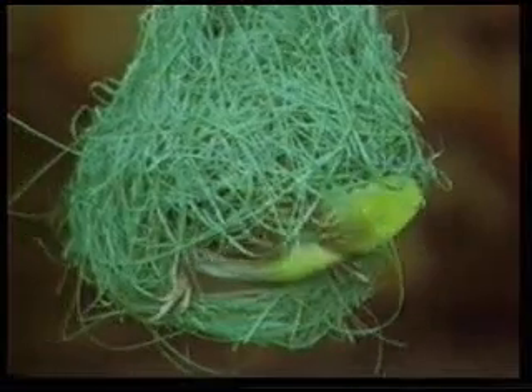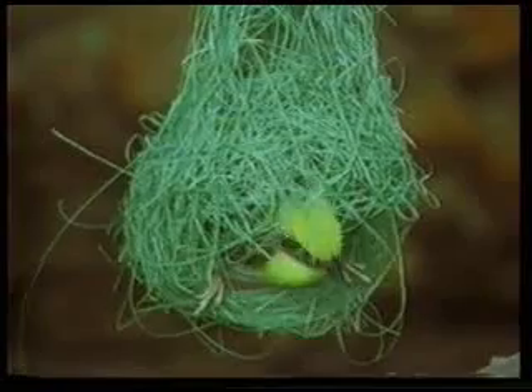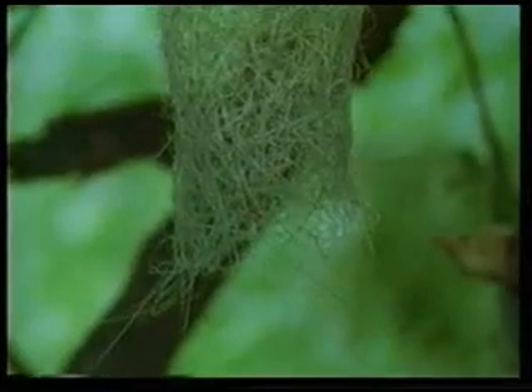After weaving the foundation hoop around it in this manner, it begins to build the roof space. The technique weaver birds use to build their nests is the same as that used by human weavers. They weave the blades of grass by passing them under and over each other, employing this technique with great patience and eventually constructing perfect nests.